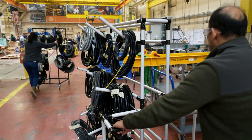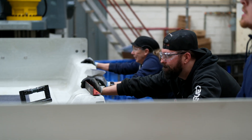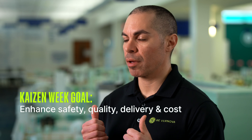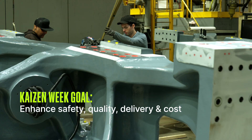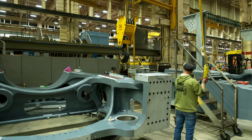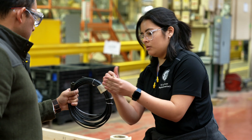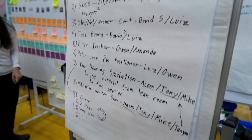Our Kaizen teams this week are comprised of everyone from our hourly assembly technicians all the way up through our executive leadership team. This week focused on risks associated with safety and crane lifts, quality risks with our electrical assembly components, and cost containment of our overall direct labor hours.